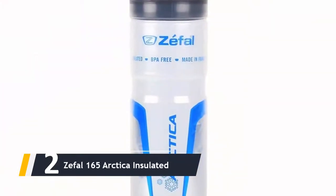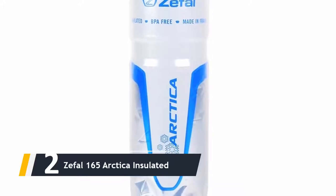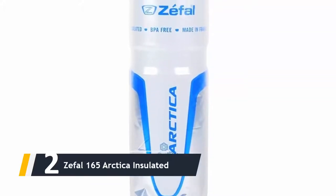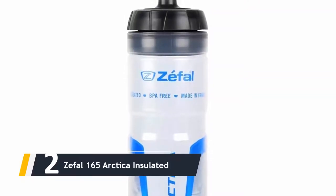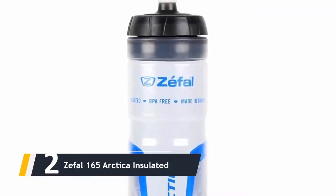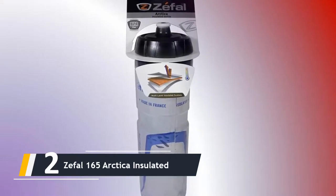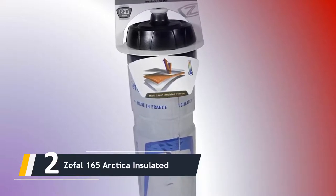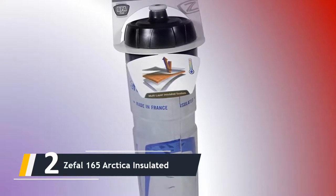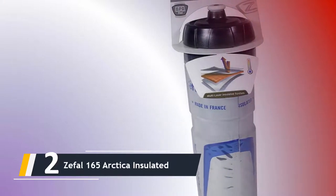Here comes number two — we have the Zefal 165 Arctica Insulated. The Zefal 165 water bottle is another excellent option, available in two colors. The materials used feel great and it is very soft, so squeezing is not a problem at all. The capacity of the Zefal 165 water bottle is one liter, 33 ounces, which is generous.